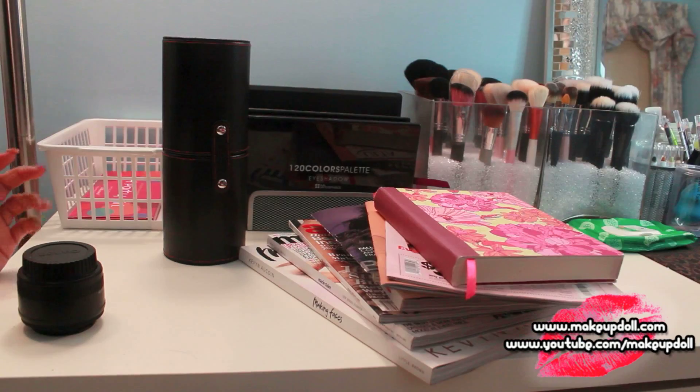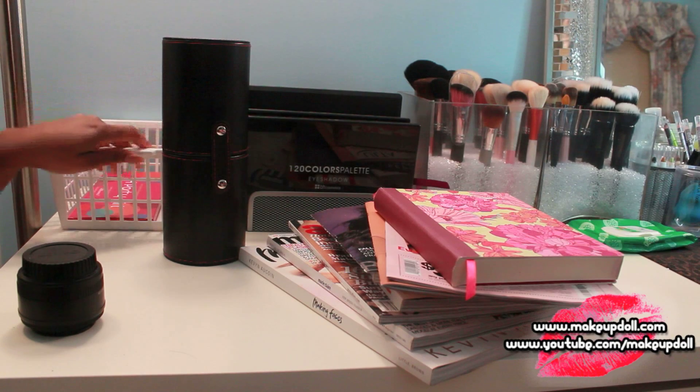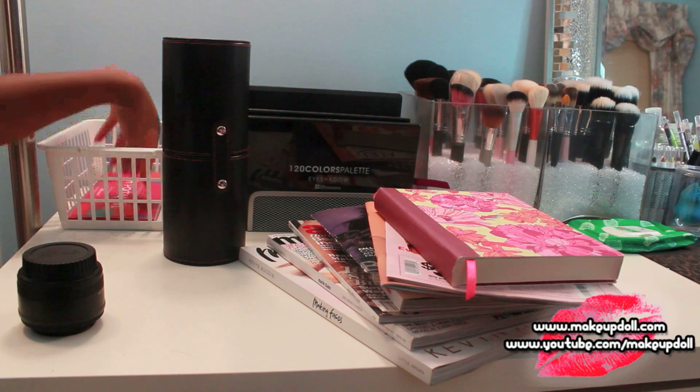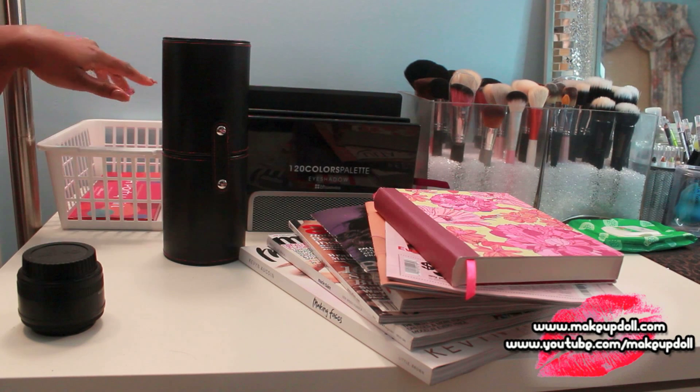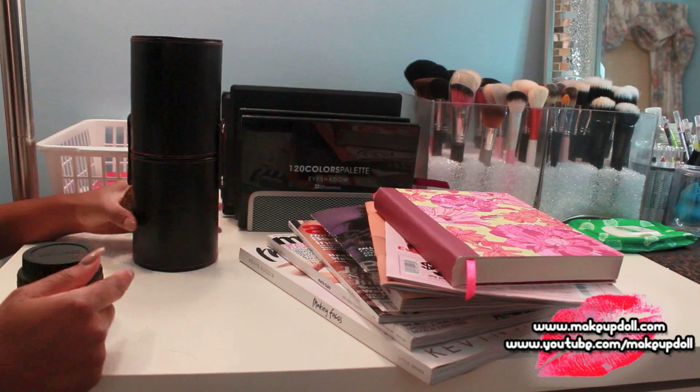Okay, the first side of my vanity — this is where I keep anything that I'm having a contest for. In here is my BH Party Girl palette because I'm having a contest with that on my website. I've also been trying out the Sedona Lace Midnight Lace brush set right here.